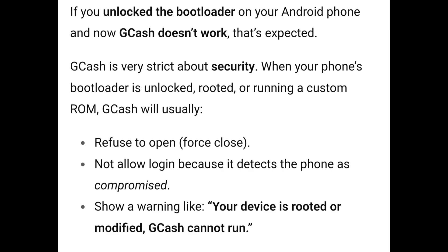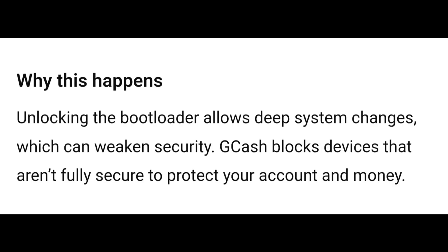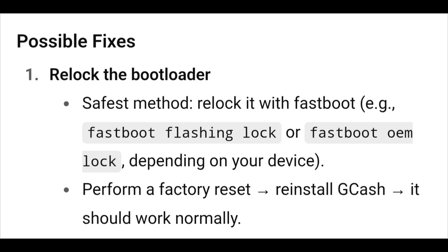GCash may show a warning like 'your device is rooted or modified, GCash cannot run.' Why this happens: unlocking the bootloader allows deep system changes which can weaken security. GCash blocks devices that aren't fully secure to protect your account and money.